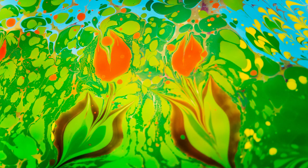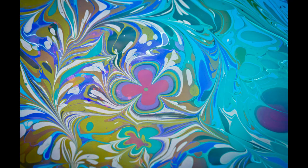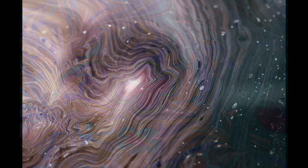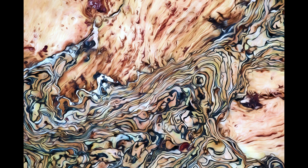Turkish marbling art known as Ebru is a mesmerizing form of painting that produces intricate swirling patterns on paper. Using special pigments and brushes, artists create stunning designs by carefully manipulating colors on the surface of water before transferring them onto paper.